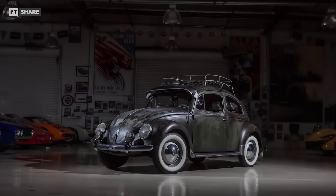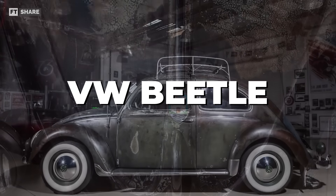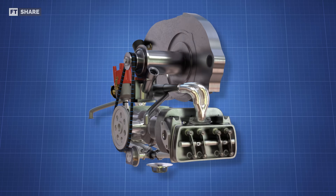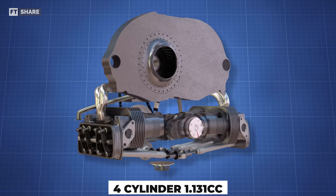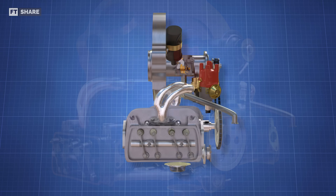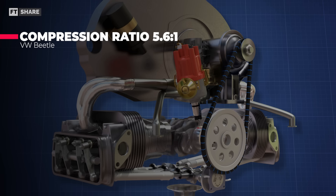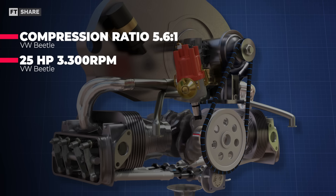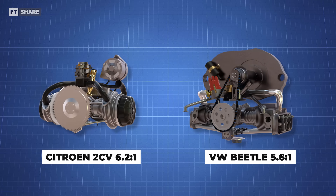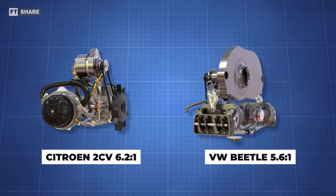To ensure accuracy, we will compare the Citroën 2CV with its main competitor in the market at the time, the 1950 Volkswagen Beetle. In terms of specifications, the Beetle is equipped with a four-cylinder engine with a capacity of 1,131cc, a compression ratio of about 5.6 to 1, and can produce approximately 25 horsepower at 3,300 revolutions per minute. Although the compression ratio is slightly lower than that of the Citroën 2CV, there are other differences between the two cars.